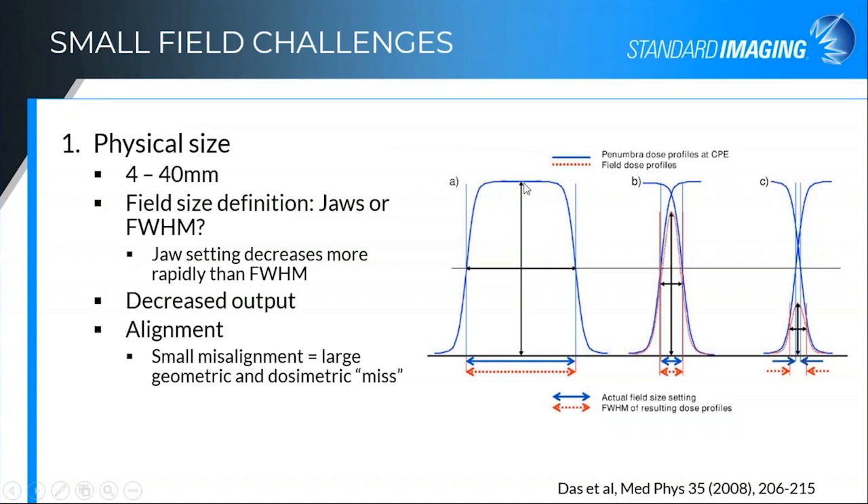There's also decreased output. As this curve decreases, you can see it goes down. We adjust for this via output factors generally, but also be aware of this as you're measuring these fields. Also with small fields, the challenge of physical size is that alignment becomes much more tricky. A small misalignment really equals a very large geometric or dosimetric miss.